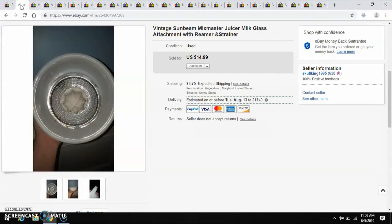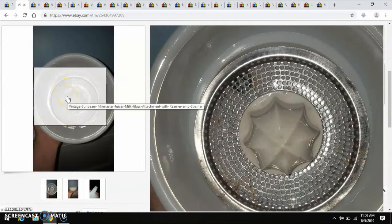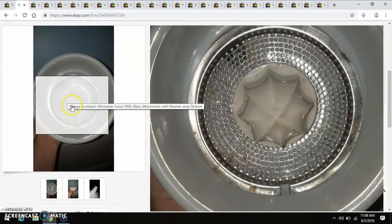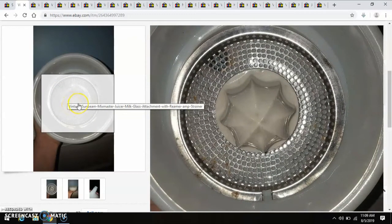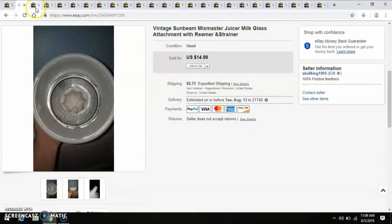Next item to have sold is something I picked up at the Goodwill Outlet. It is one of those Sunbeam Mixmaster juicer milk glass attachments with the reamer and strainer. I know I paid less than a dollar for this. As you can see, there's some rust on the strainer. The juicer portion, I believe, is porcelain. I took a best offer of $10.99, and I decided to take it because most of these don't sell for that much, so to even get $11 is pretty good.